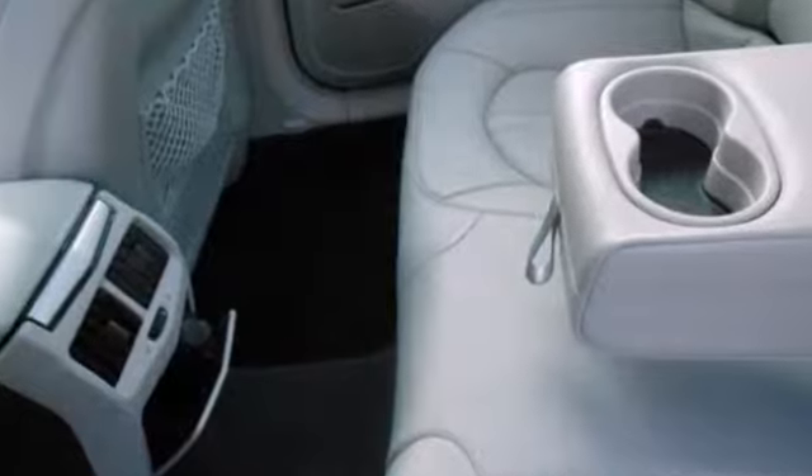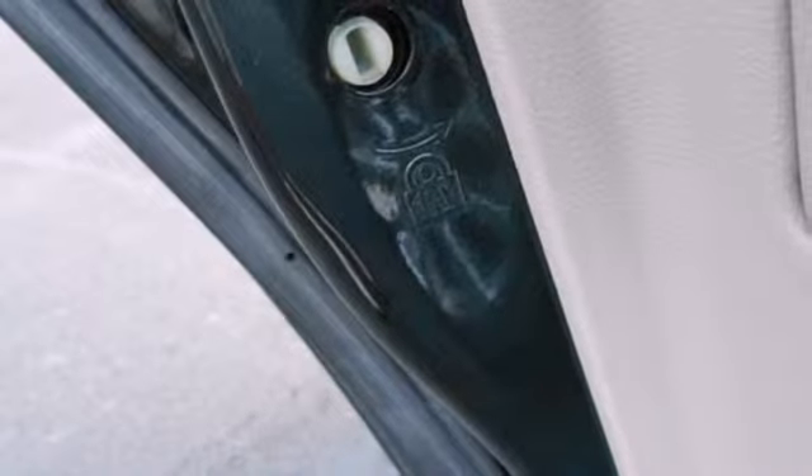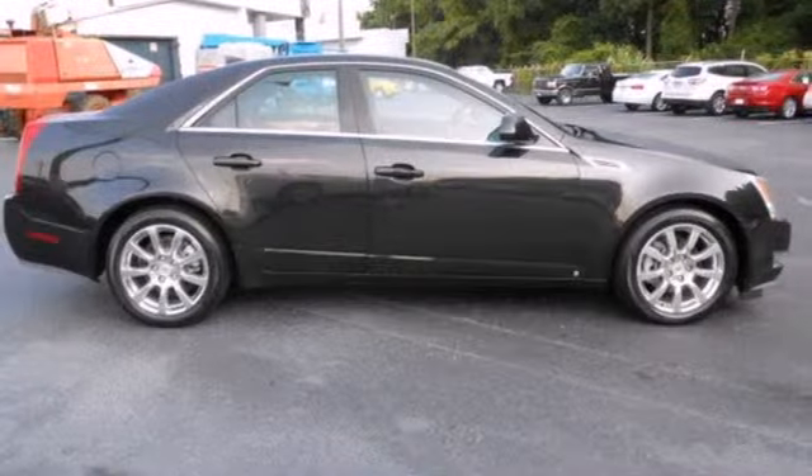This European-inspired CTS offers the best of all worlds with its precise handling, roomy interior, unmatched performance, and the renowned Cadillac engineering and reliability.